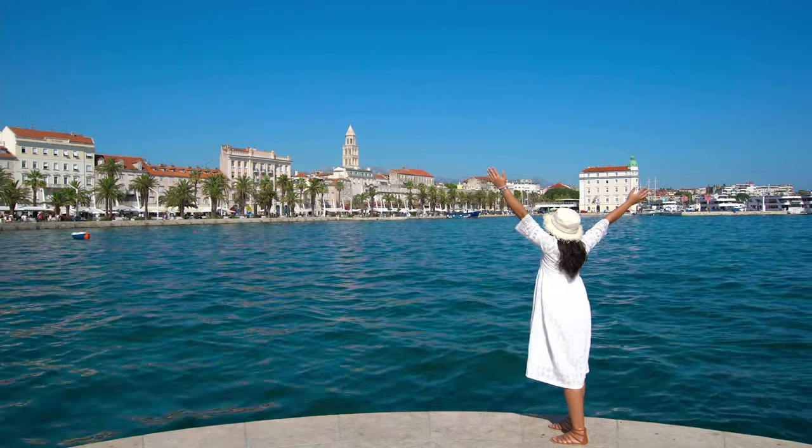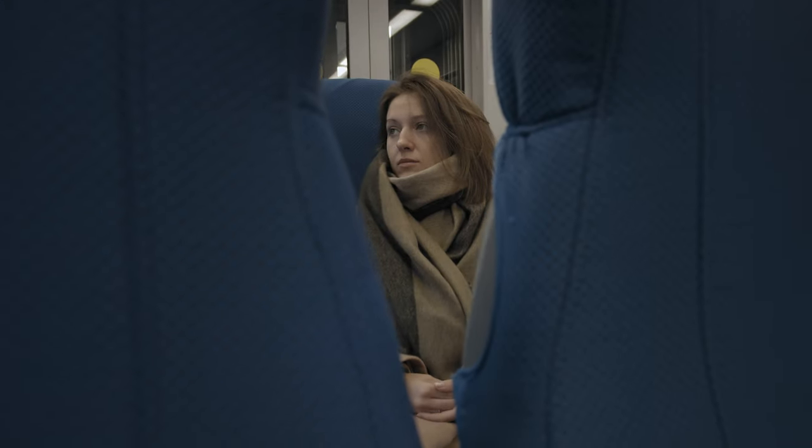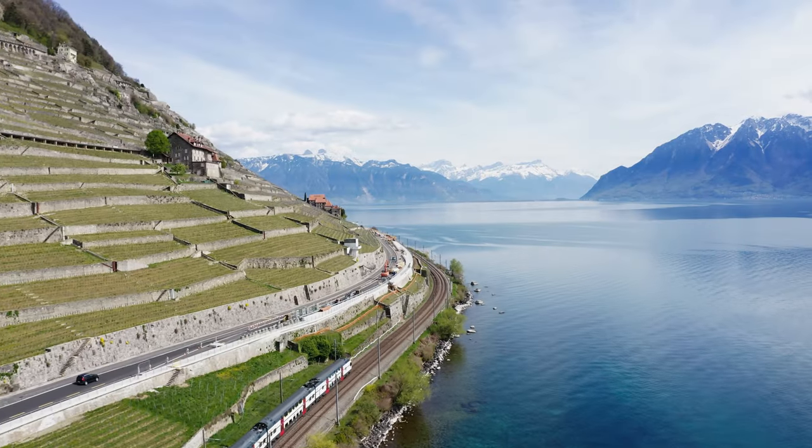Continuous global passes are great if you're not on a set plan, but if you have a limited amount of time and a very set itinerary, do not splurge on the global pass. Get the pass that suits your needs and it will save you some money. It's better to do that than to spend a lot of money hoping you might need those extra days — you probably won't. You could always pad one extra day onto your pass or just pay out of pocket for that extra ticket if you need it. It will be a lot cheaper in the long run.